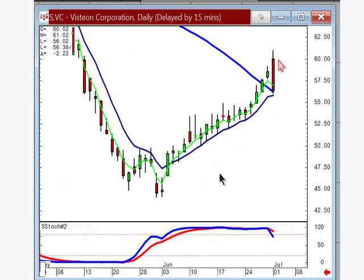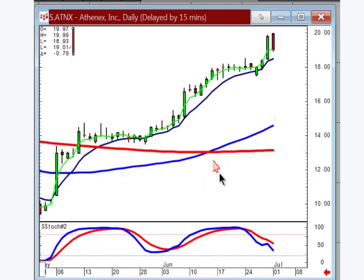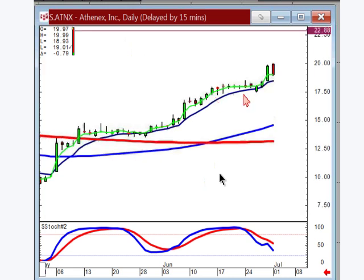So the worst case scenario would be it gaps up and then starts coming back off. If you put your stop at the previous day's close, logic says if you come down through there you've probably got some sort of candlestick sell signal in the making, especially when you're up here in the overbought area. And ATNX did a dark cloud today — remember what we were commenting on over Friday when this started moving up with exuberance, start watching for your profit taking.